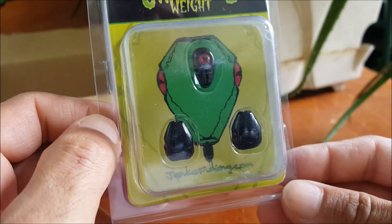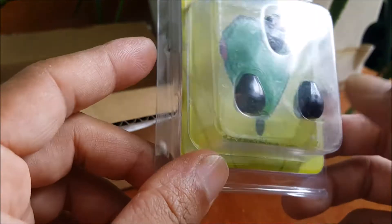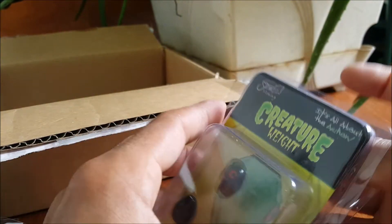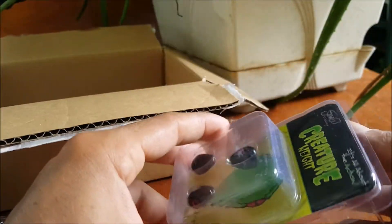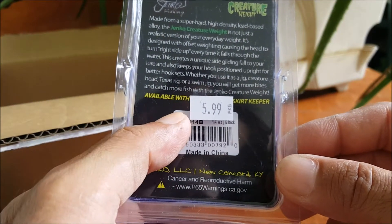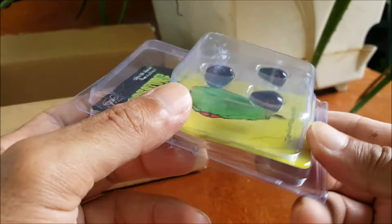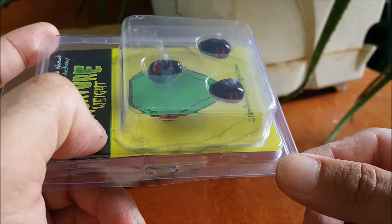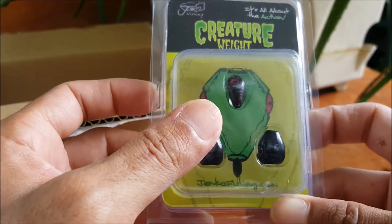I've gotten these before a couple of times actually, but I believe this is a first for this box. The other ones I have are like a green pumpkin color and these are black. It's a creature bait — a special type of lead weight, high density lead base alloy. Pretty cool — you can put this on lizards, worms, stick baits, any type of Texas rig setup. They've got a Halloween theme here with Halloween colors, which is kind of cool.